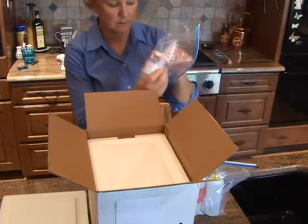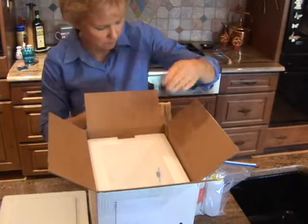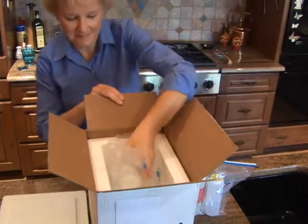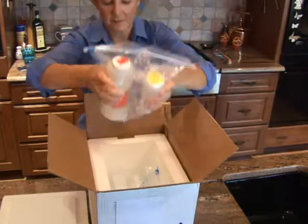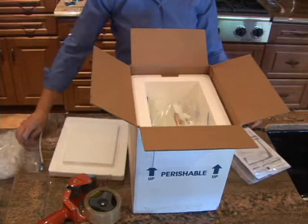Pack your shipping container carefully. Plan on either hand delivering the shipping container to the lab or shipping by overnight express. The bacterial sample must arrive within 24 hours of sample collection, and the lab must prepare and analyze the sample within 24 hours of receipt.